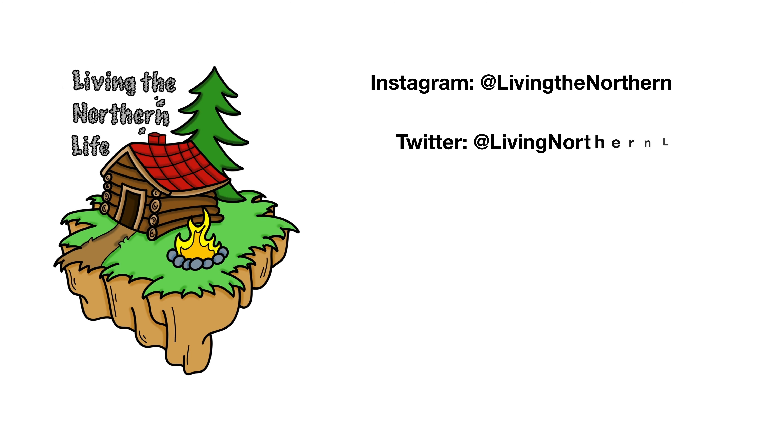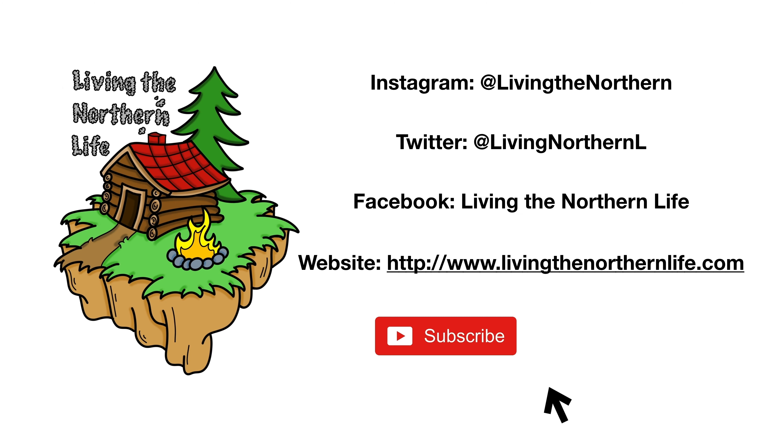We are an Amazon affiliate — if you click any of our links down below, we'll receive a small commission. If you're not a subscriber following along, hit that subscribe button. It doesn't cost you a thing and it sure means the world to us. Until the next one, keep living the northern life. Thanks for watching. Follow us on Instagram, Twitter, Facebook, and our website. Remember to click subscribe, click that bell notification, and give us a thumbs up.